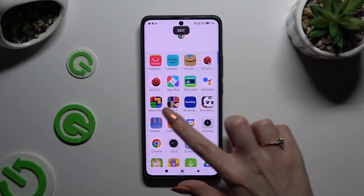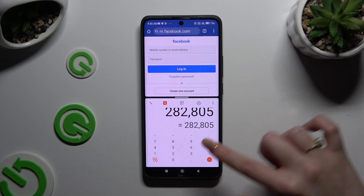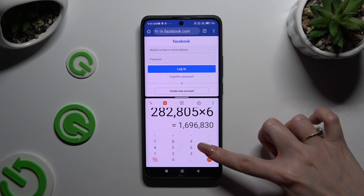Lastly, tap on the second app. As you can see now, I can use both at the same time.